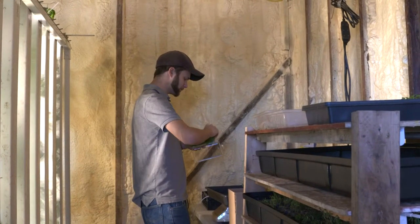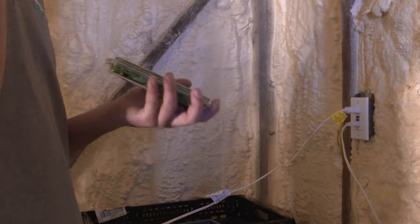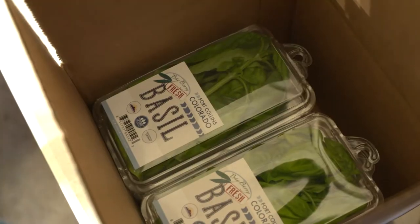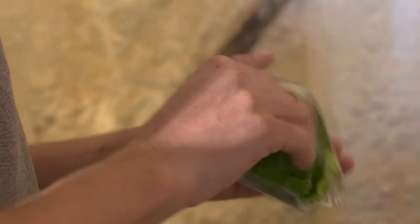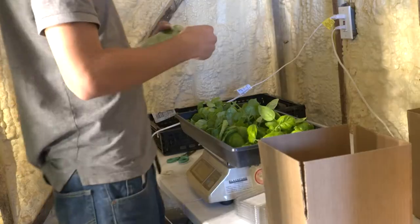Although labor and packaging are Christensen's biggest expenses, he says energy costs do add up. He estimates that in an average clamshell of basil, which retails for $1.50, nine cents was spent on electricity. Once his herbs are packaged, Christensen loads them up and takes them to a local Whole Foods store where they're sold.